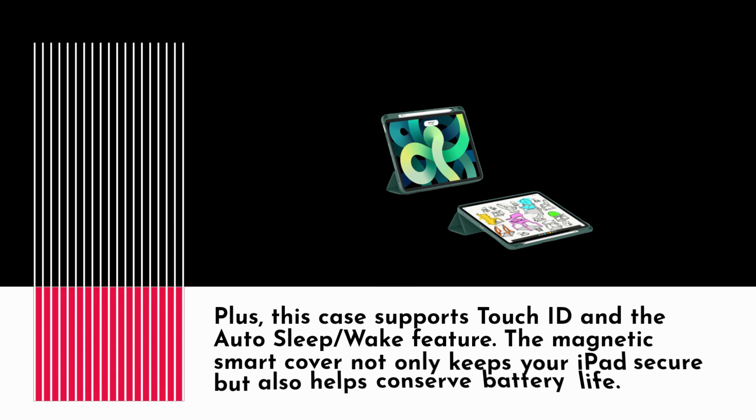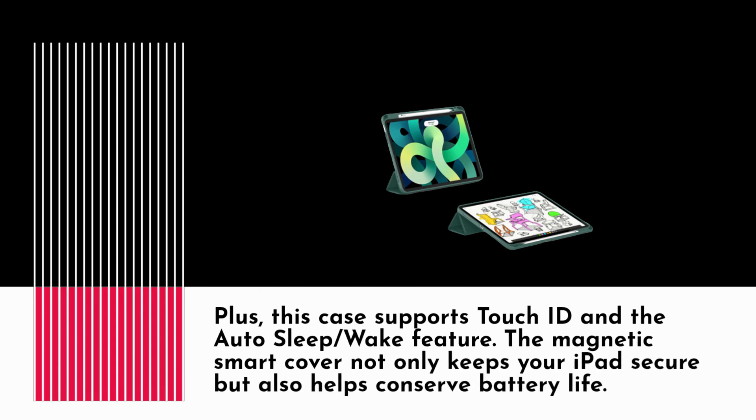This case supports Touch ID and the Auto Sleep/Wake feature. The magnetic smart cover not only keeps your iPad secure, but also helps conserve battery life.